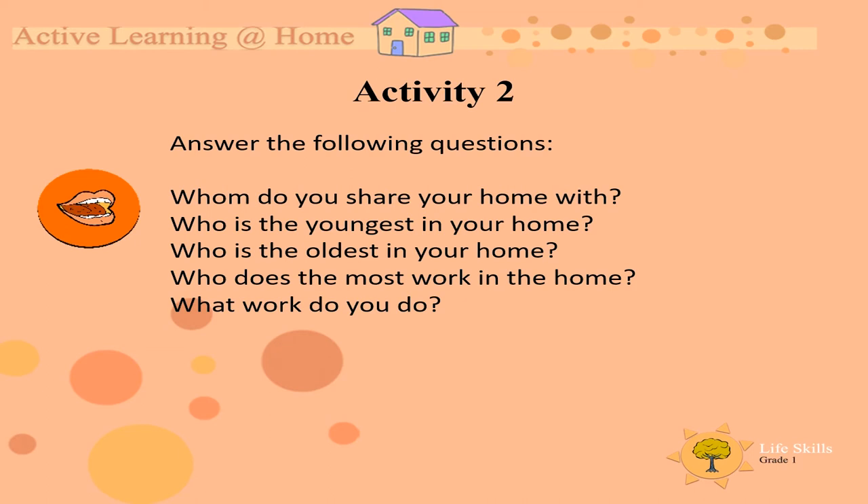Let's see if you can answer the following questions. Whom do you share your home with? Look around quickly. Tell your mom and dad who's with you in the house. The next one — who is the youngest in the home? I wonder if it's you, or maybe you have a brother or sister that's younger than you.